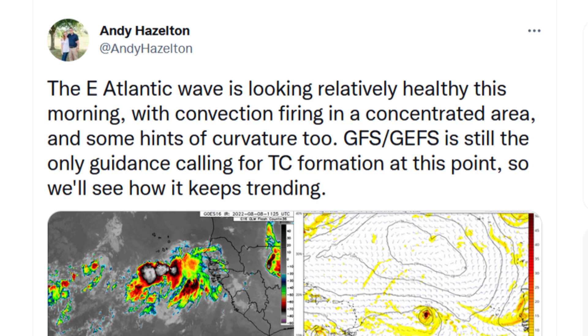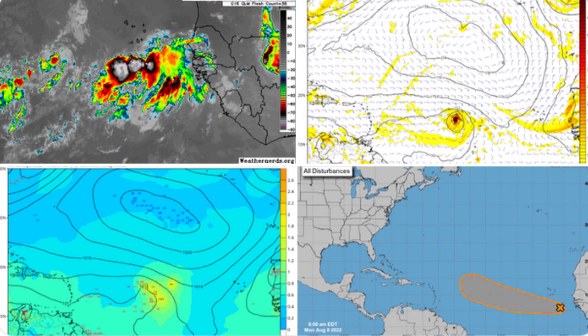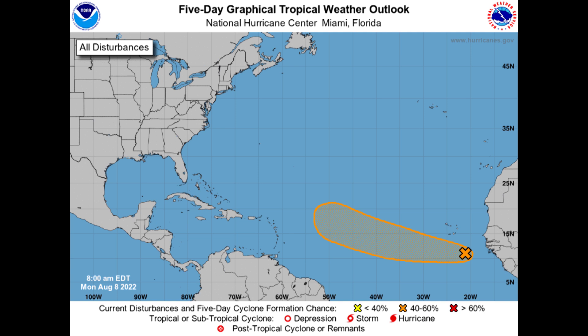As we have been discussing the last day or so, we have a system out in the eastern Atlantic. I do believe it has been tagged recently as Invest Area 97L. And as Andy Hazleton is saying in this tweet this morning, it's looking relatively healthy. However, it's only the GFS and its ensembles that are developing this system, really, in terms of the major model guidance. It does look pretty healthy though — pretty good curvature overall, a decent vorticity signature. So we shall see what happens. Here's what it looks like on the graphical tropical weather outlook: 20% chance over the next 48 hours and only a 40% chance over the next five days.